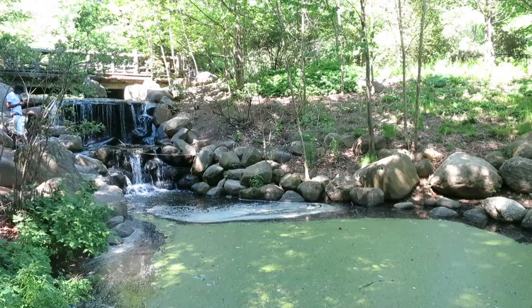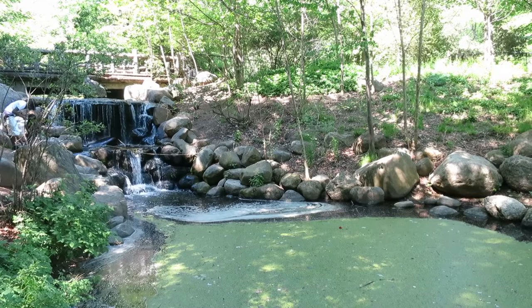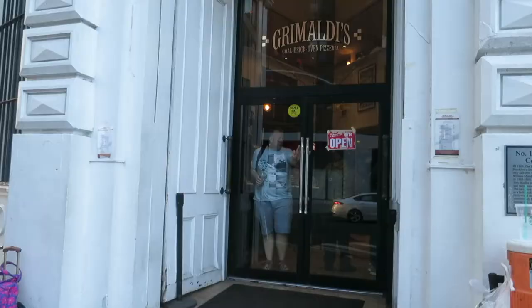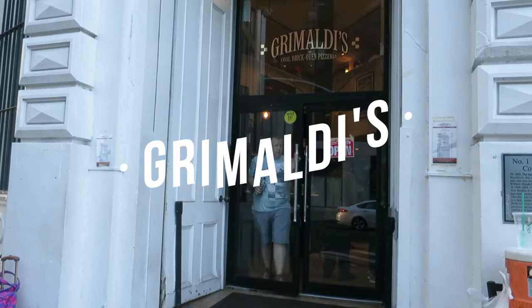There's a zoo in Prospect Park and a boathouse. It's a really beautiful, huge, spacious park — really nice around this time of year to get lost in, have a picnic, whatever you want. It's a really big beautiful space all the way out in Brooklyn, so that was a fun area to check out. I definitely recommend it.